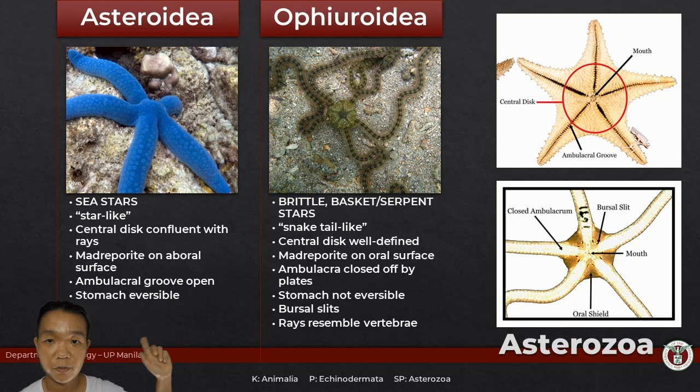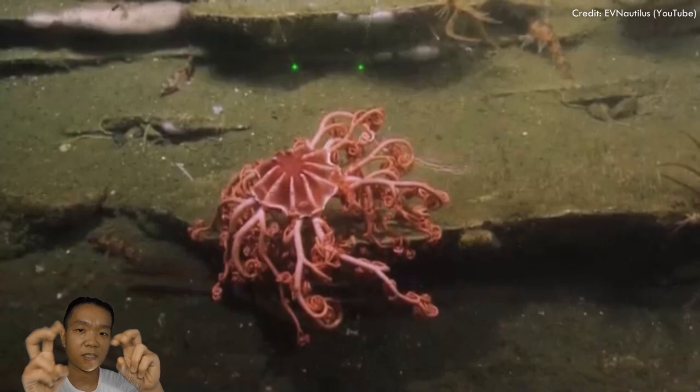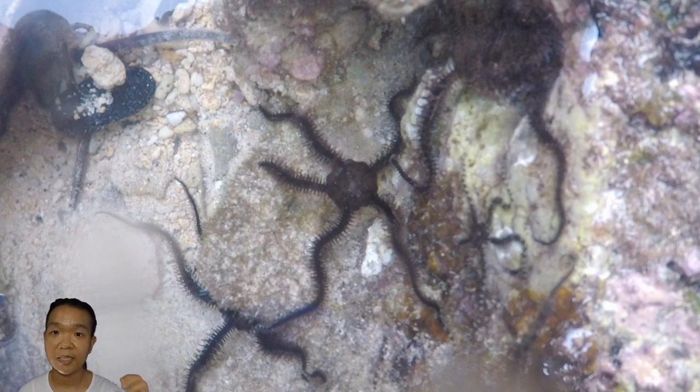There's also a common name: basket stars. Brittle stars have a central disc and then arms, and those arms also have sub-arms — but not to the extent of crinoids' feathery arms; they look more like vines or antique chandeliers. Those basket stars are found in the deep sea. What you more often see in tide pools or stuck under rocks and crevices are your brittle stars.